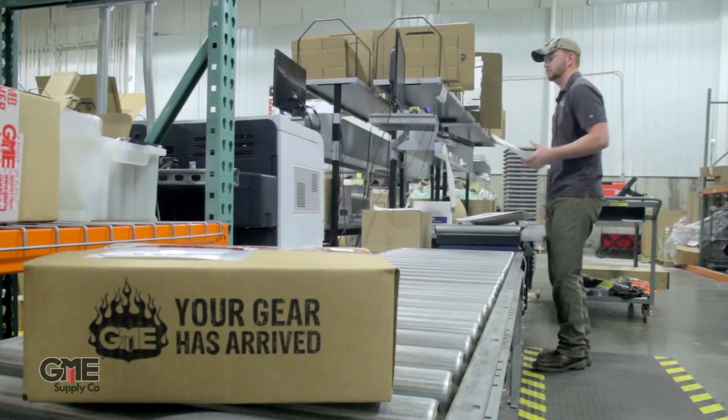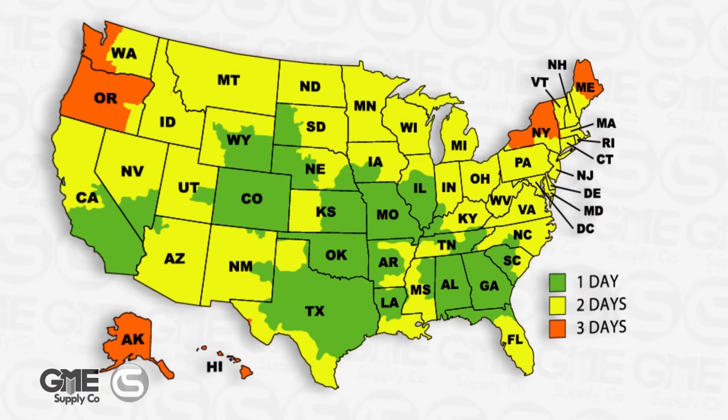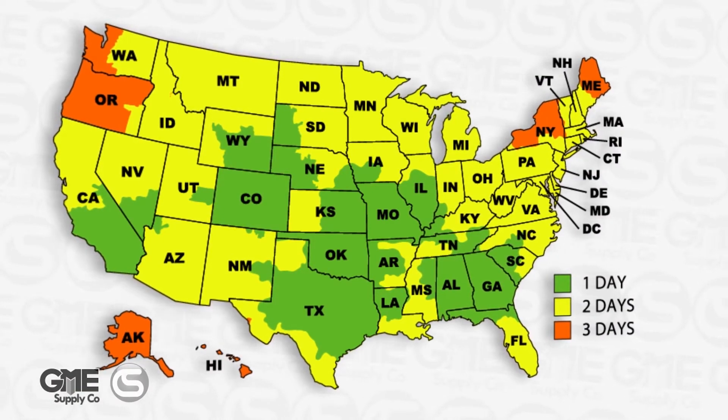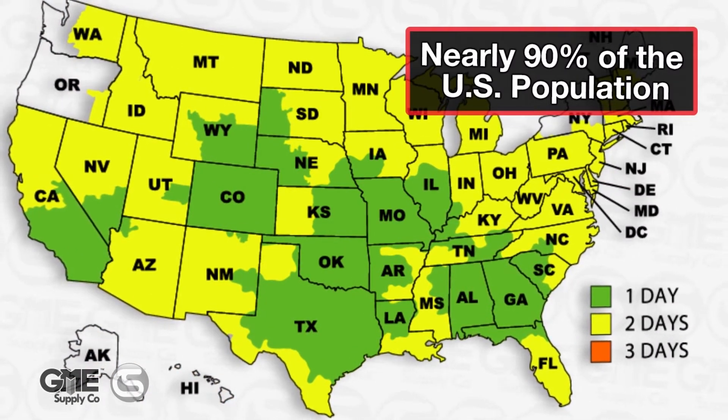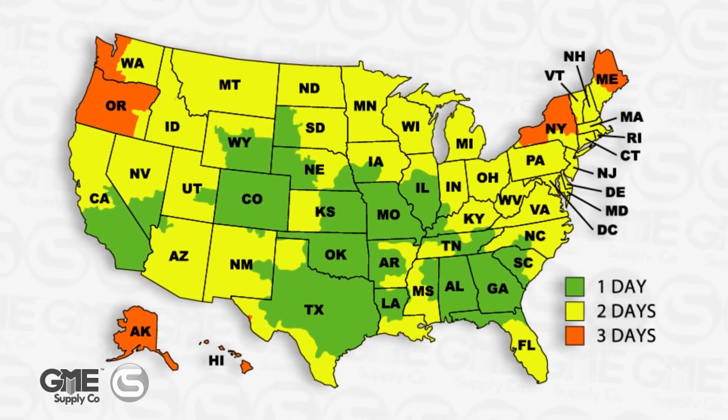As long as the order is placed before 4 p.m. Central Time Monday through Friday. And with locations in Columbia, Missouri, Atlanta, Georgia, Dallas, Texas, and our newly established Corona, California and Denver, Colorado branches, we can now provide two-day shipping to almost every corner of the country.